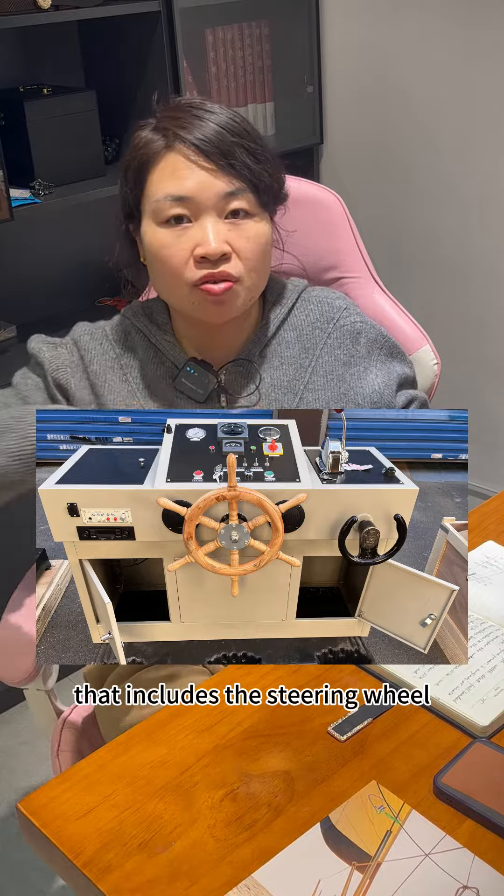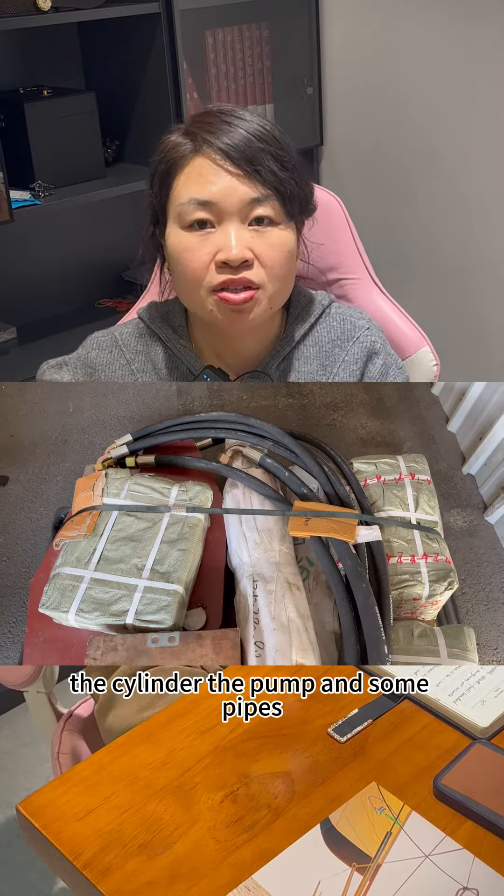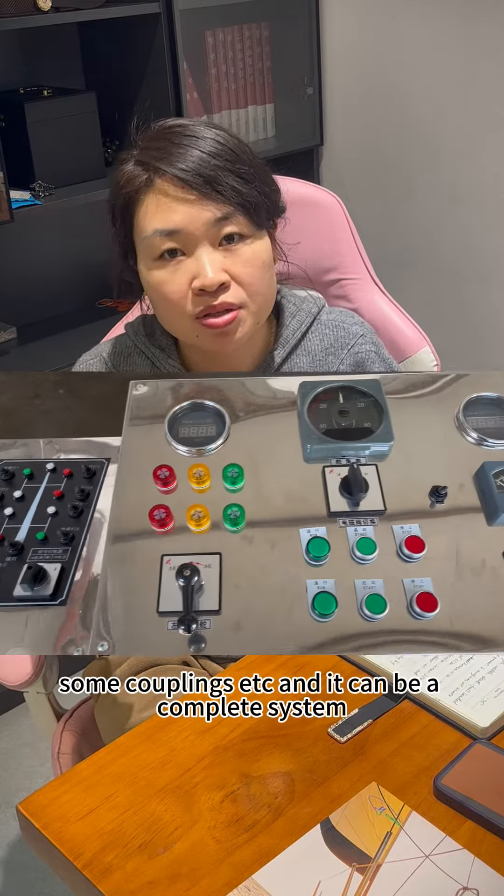That includes the steering wheel, the cylinder, the pump, and some pipes. Also the control panels and some wheels, some coolings, etc.